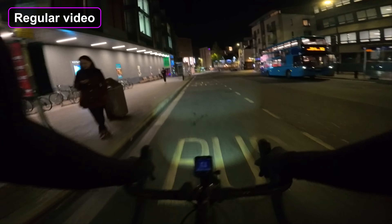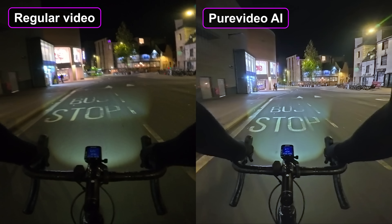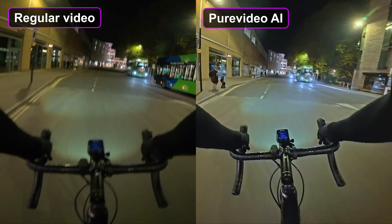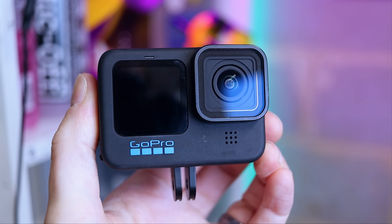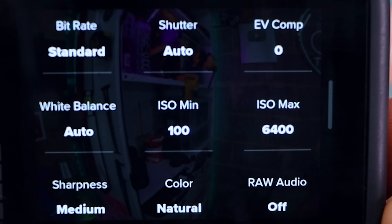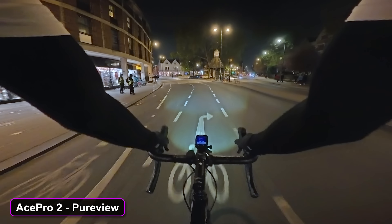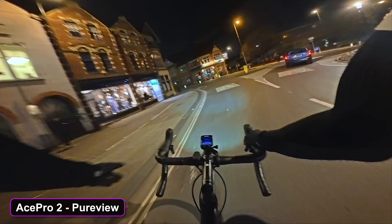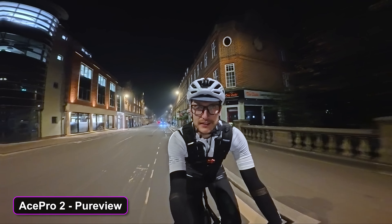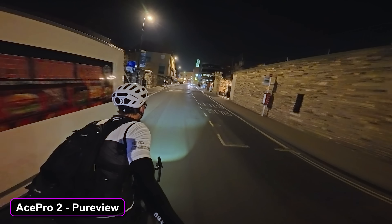This is the same section of road — I rode it twice, one filmed with the regular video mode and one with the Pure View mode switched on. It's legitimately impressive what this AI mode can pull off. You can pick out detail that's just much less defined in the other footage. Most cameras like GoPros will make low light adjustments affecting the whole image — changing the ISO or frame rate — but it can only do so much. The AI, on the other hand, can selectively adjust parts of each frame in real time, so if part of the footage is darker, the AI will selectively boost brightness in that area without overexposing everything else. The final result is bonkers.